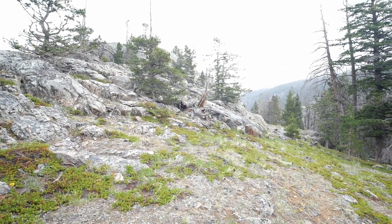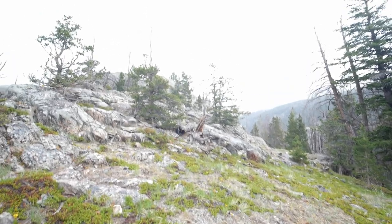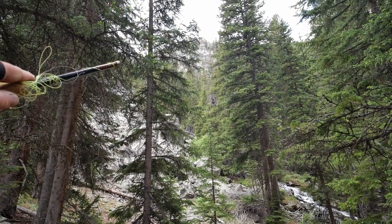You guys want to hit the high point? Perfect for lightning strikes. It is. It's kind of raining a little bit. Waterfall goes way back up there.